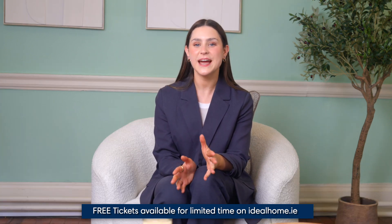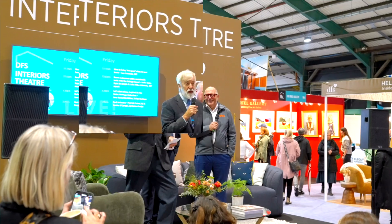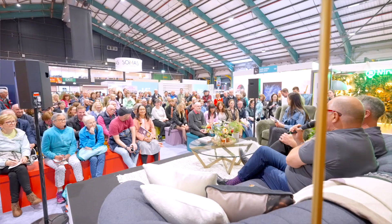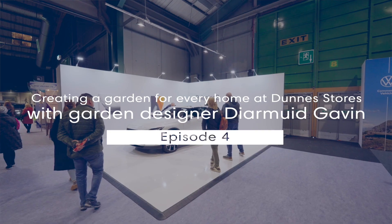Dermot will be showcasing his garden range with Dunnes Stores. Welcome to our Meet the Experts series — it's so exciting to have you because you're bringing a brand new element to the show in April. Can you tell us a little bit about what people can expect from your new experience at the Dunnes Stores area?